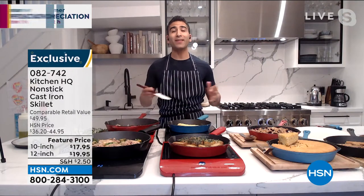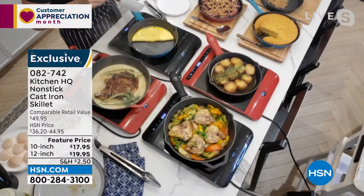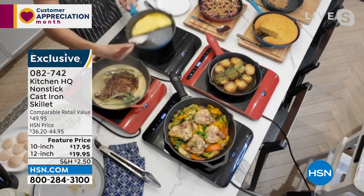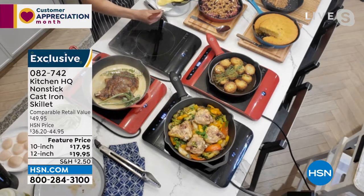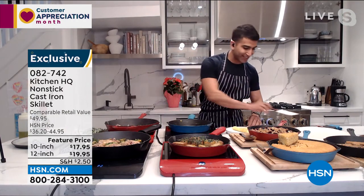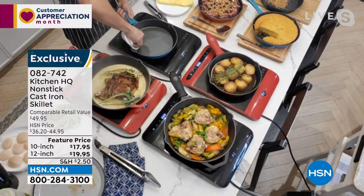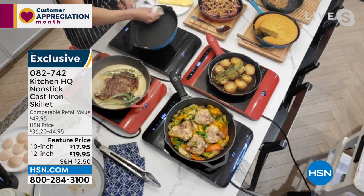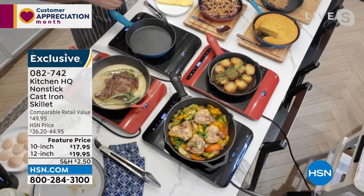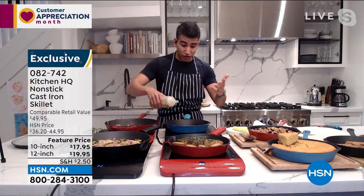Old cast iron pans were so hard to take care of — they definitely weren't nonstick. Check this out: I've got a cheesy omelet, the stickiest food on earth — and it's nonstick. Perfect coloration. These pans could take over for those old nonstick pans that have lost their coating. And I want to show you how easy it is to wipe clean. Because it's so nonstick, you just give it a wipe and you're good to go. The 10-inch size is great for omelets, baking, toasting nuts, seeds, spices, even an individual grilled cheese sandwich.